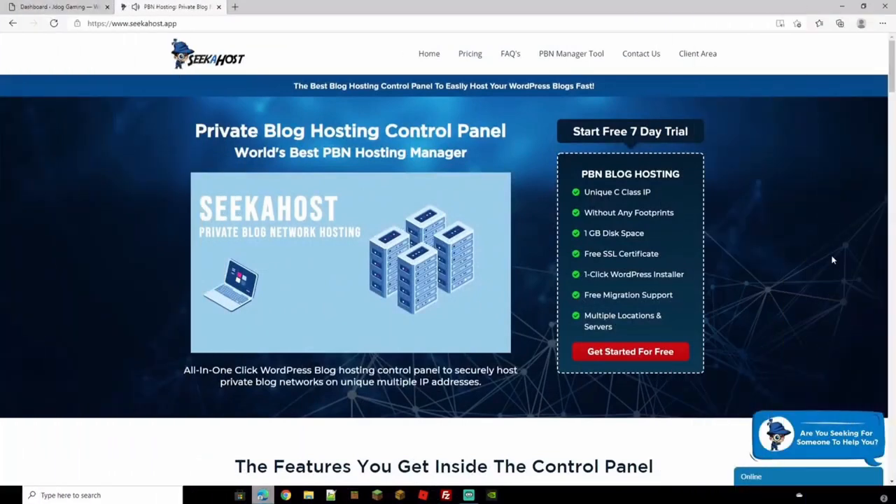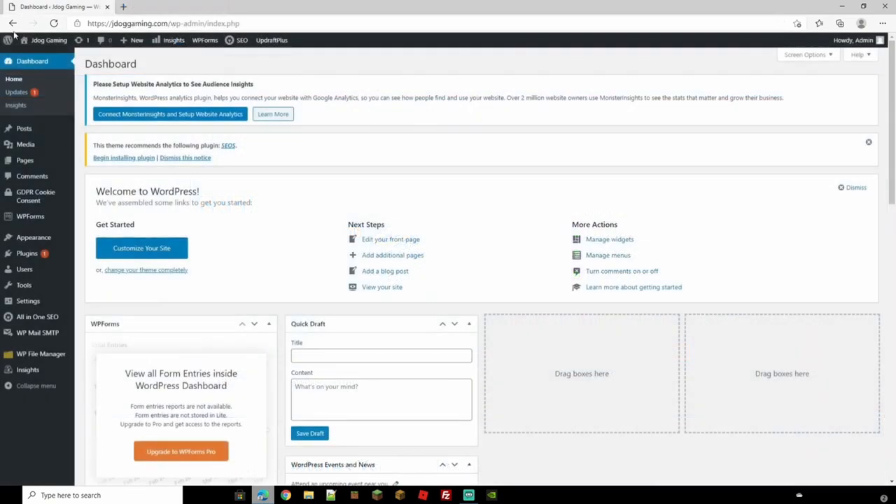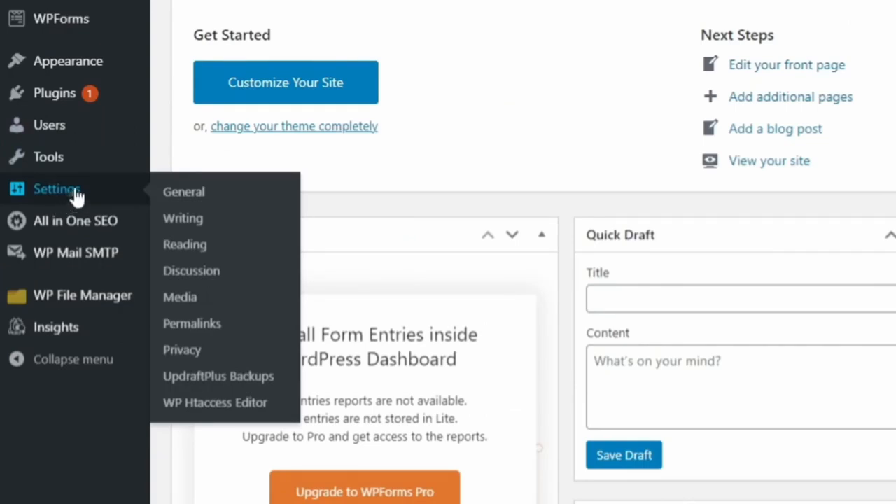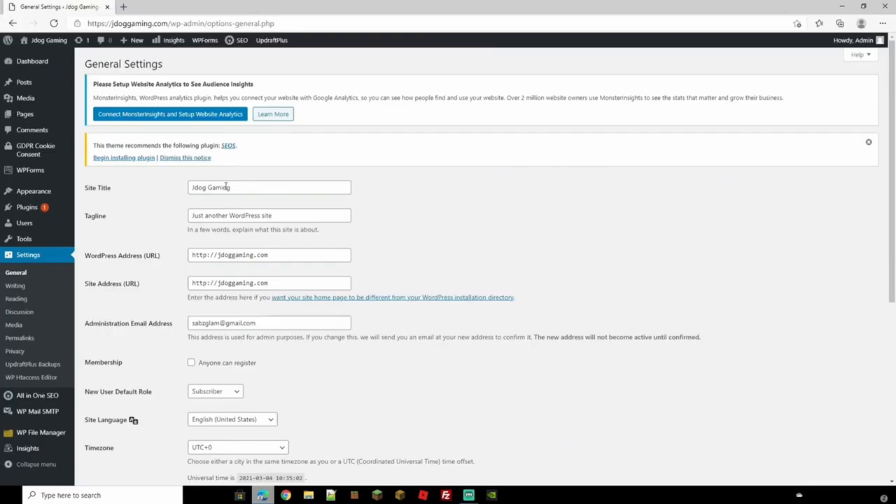Now that you've got your WordPress site and logged into it, the next thing we're going to cover is settings and how to configure them. You want to structure your site so it suits you and the kind of site you're running. On your main WordPress dashboard, come down and you'll see the Settings button. Click on that and we'll go through the categories and explain what you can do.